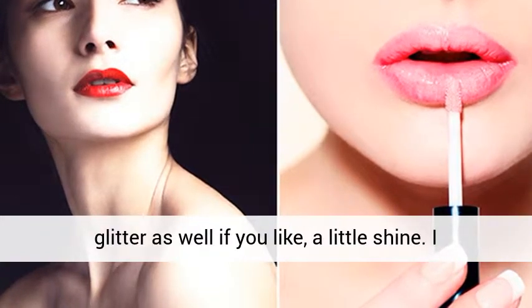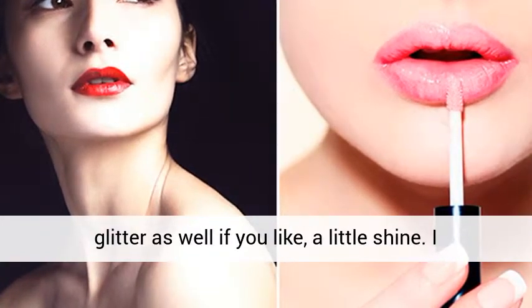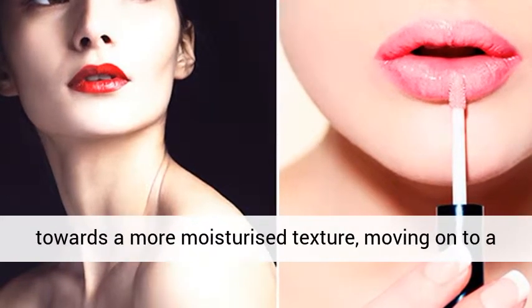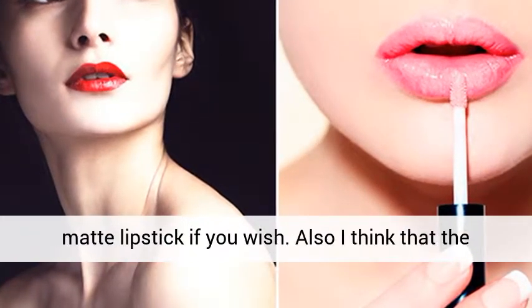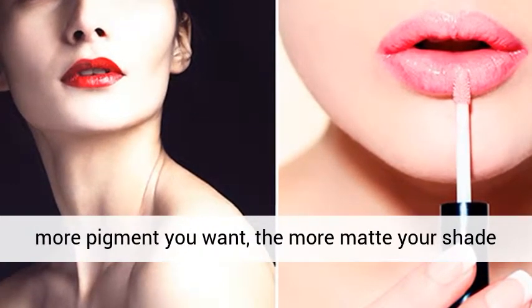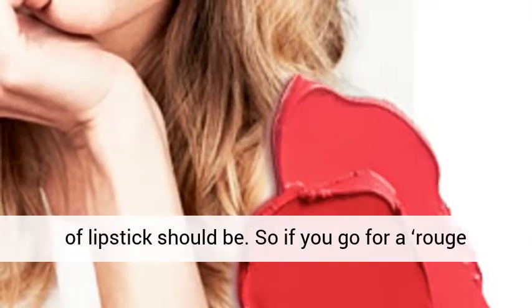You can add some glitter as well if you like a little shine. I think the older you get, the more you can move towards a more moisturized texture, moving on to a matte lipstick if you wish. I think that the more pigment you want, the more matte your shade of lipstick should be.